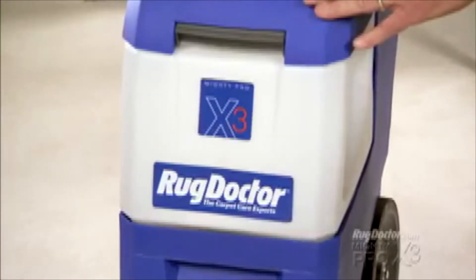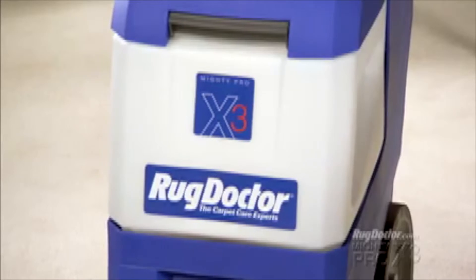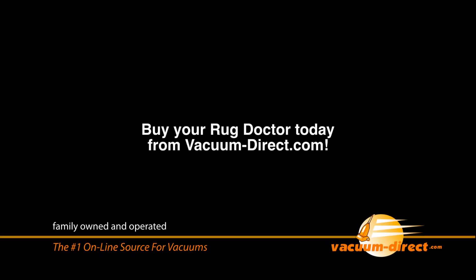The best thing you can do to protect your investment is deep cleansing it every 90 days. Rug Doctor's new Mighty Pro X3 is the most affordable machine they've ever made. It makes sense to own yours. It's what I trust my carpets to, and so should you. Buy your Rug Doctor today from Vacuum Direct.